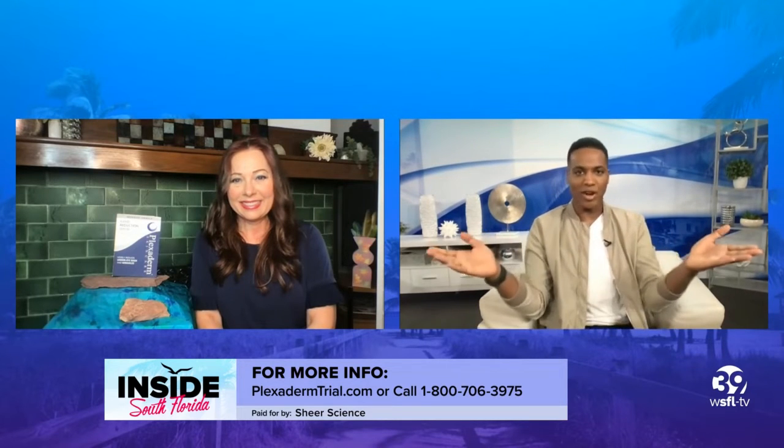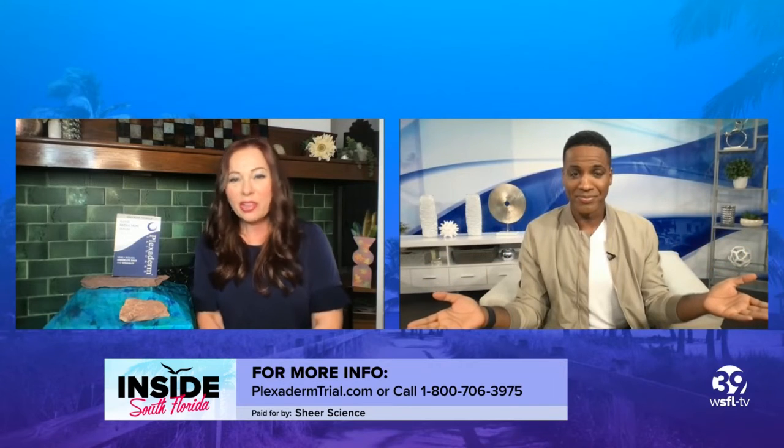Melinda McKenzie with Plexiderm — this is a game changer. It absolutely is. I can't wait to hear the stories when people start purchasing their Plexiderm. Thank you, Melinda. Thank you.